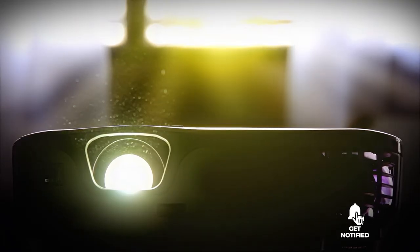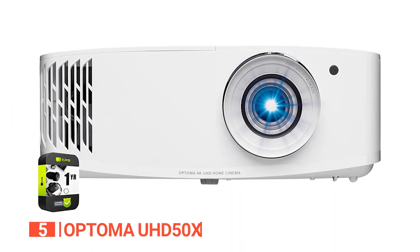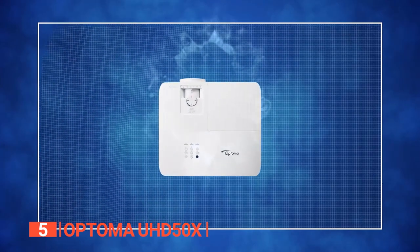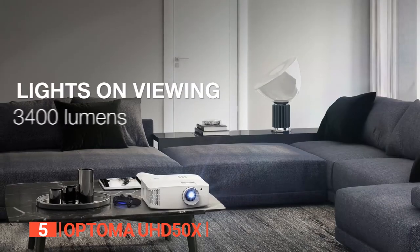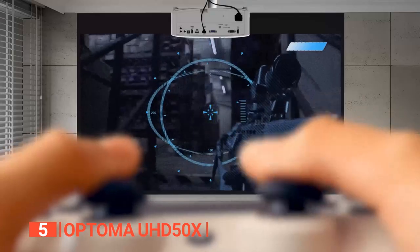So grab that popcorn and sit back because here are the top 5 3D projectors. The fifth product on this list is the Optoma UHD 50X. This unit is a powerhouse with its remarkable 4K ultra-high definition resolution, delivering crystal-clear lifelike images bursting with incredible detail and depth. With a brightness of 3,400 lumens and an impressive 500,000 to 1 contrast ratio, it ensures vibrant visuals in any environment.